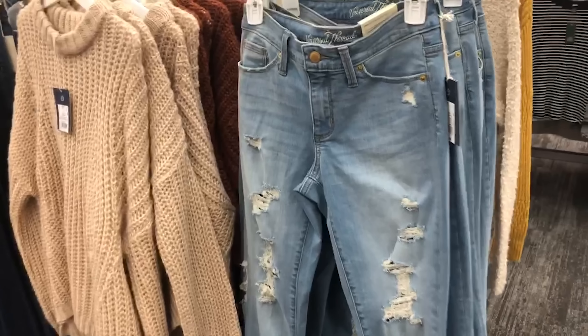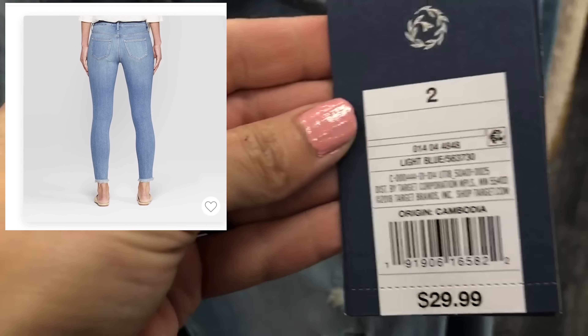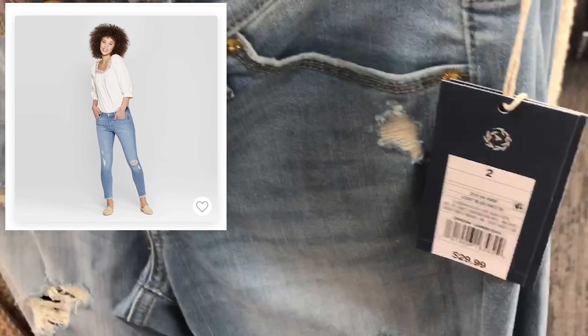Moving on to some Universal Thread skinny jeans — these have some nice distressing, and I like that they're a lighter shade with the distressing. These are $29.99, and I'm also going to show you the back of them — there's a tiny bit of distressing over in the pocket area.